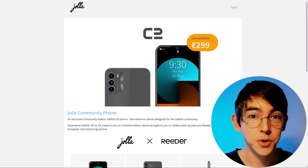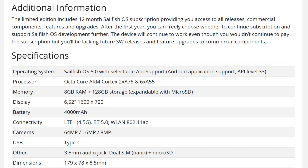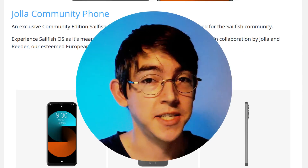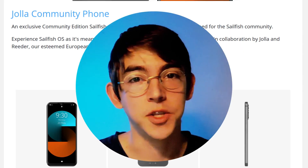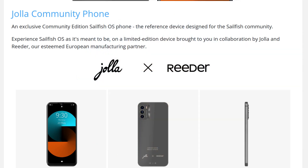Yola announced a new community phone — pretty exciting for those who are Sailfish OS fans. Out of the box it runs Sailfish 5 with Android app support. It's powered by an octa-core ARM processor with 8GB of RAM and 128GB of storage, which is pretty decently spec'd for its price. If you're in the USA, it's always smart to check the LTE bands to make sure it'll actually work on your cell carrier.